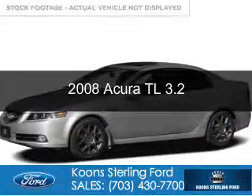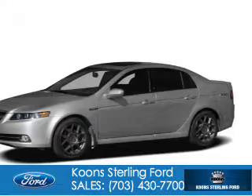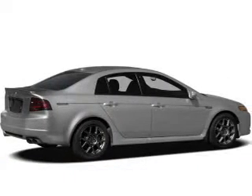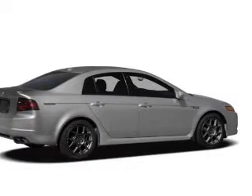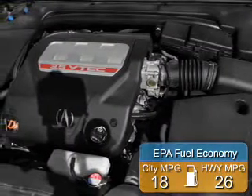This is a used 2008 Acura TL. It's powered by front-wheel drive, a six-cylinder engine, and a five-speed automatic transmission. Great fuel efficiency saves you money by requiring fewer trips to the gas station.